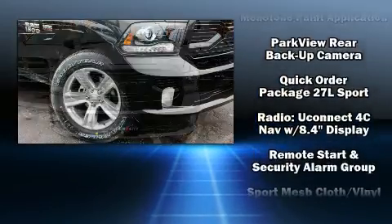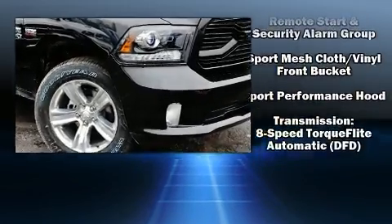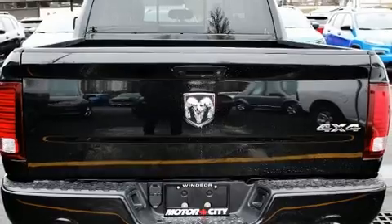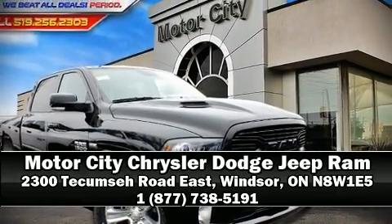You'll never lose visibility with rain sensing wipers, which activate automatically when the drops start to fall. Our sales reps are extremely helpful and knowledgeable. Come on in and take a test drive.